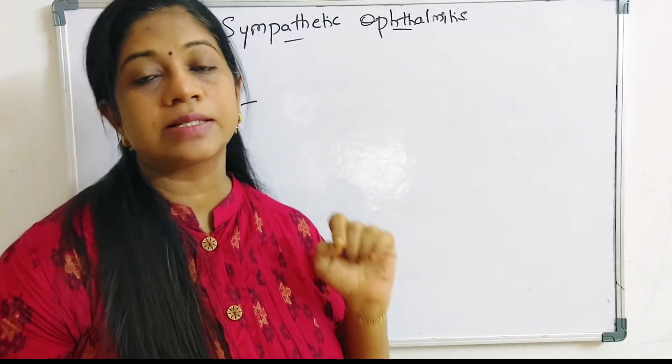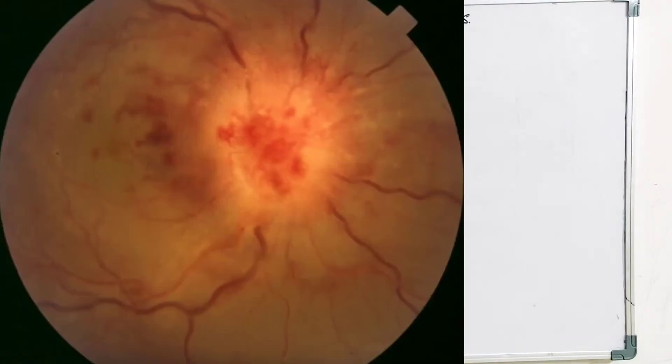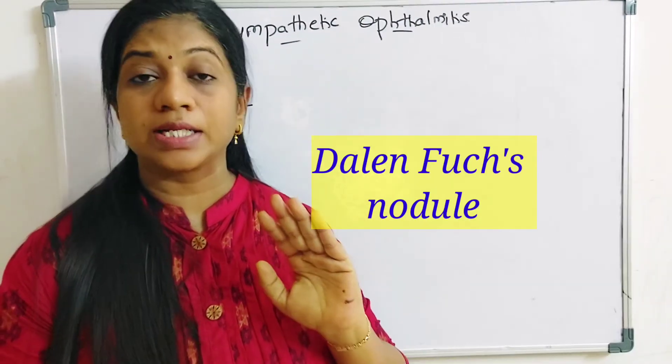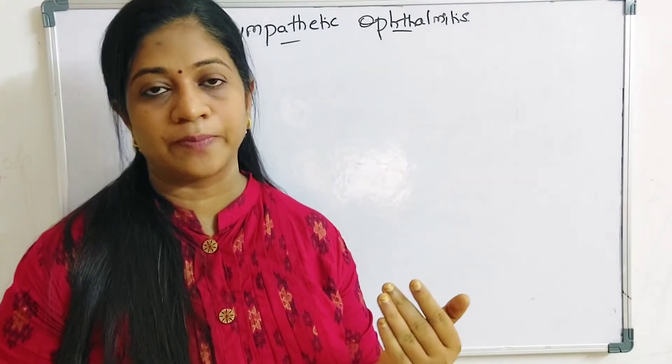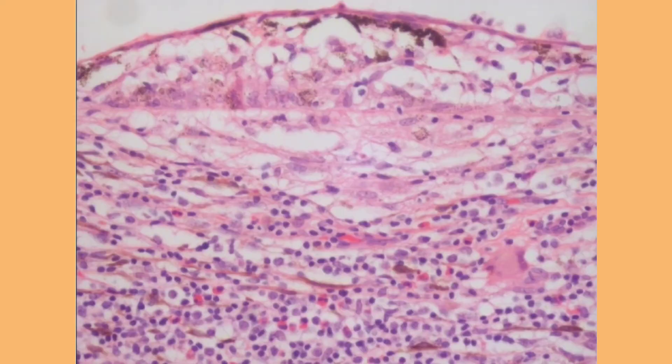In the posterior segment, patients may have vitreous cells, mild papillitis, serous retinal detachment, and choroidal involvement. One characteristic finding is the Dalen-Fuchs nodules in the posterior segment, though it is not pathognomonic and can be seen in other conditions. These appear as small, discrete, yellowish infiltrates between Bruch's membrane and the RPE, usually situated in the midperiphery or periphery. Histologically, these nodules are aggregates of lymphocytes and epithelial cells which have engulfed retinal pigment epithelial cells.